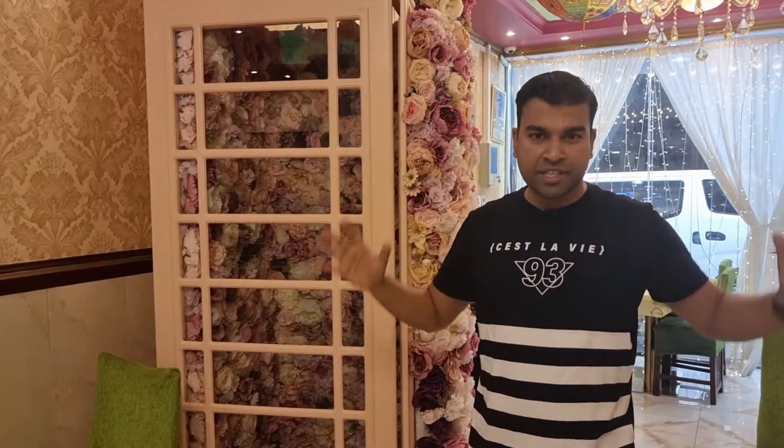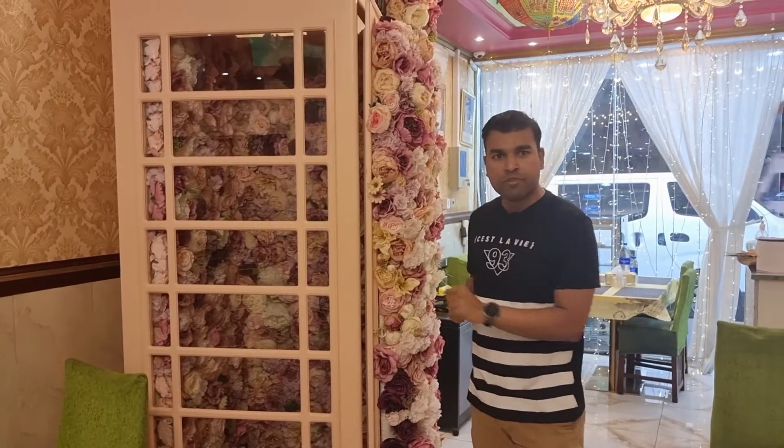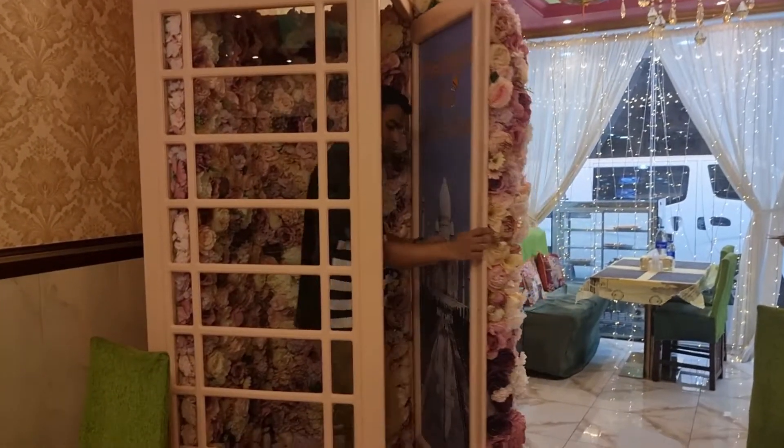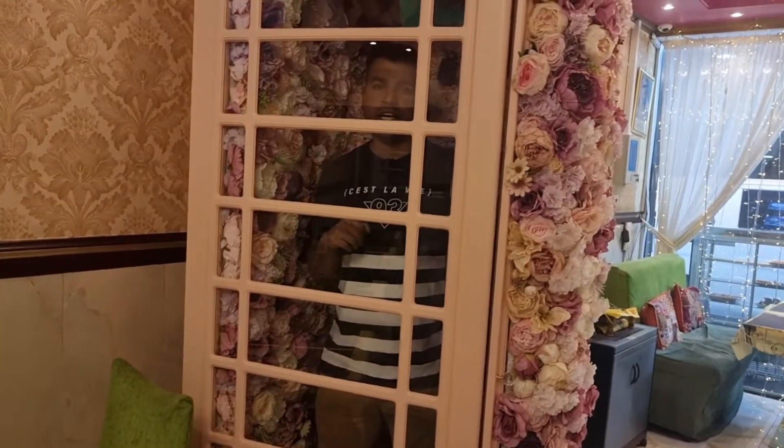As we wait for our chaat thali, I couldn't help but notice the interiors of this restaurant are so nicely done and very Instagrammable. You even have a nice telephone booth here — but there's no telephone inside!